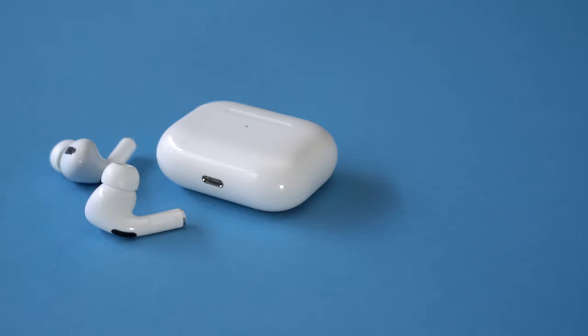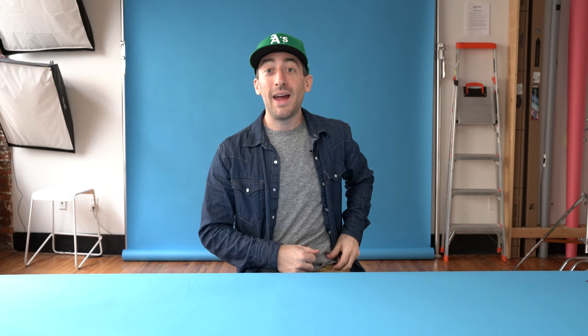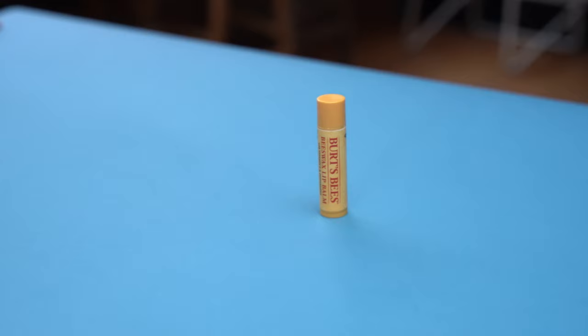Two other things I always have in my pockets: the AirPods Pro — these are just the best all-around headphones on the market. And finally, the last thing I keep in my pockets — Burt's Bees. If you watch my tech pouch video, you know I cannot live without this. Cracked lips, no thank you.